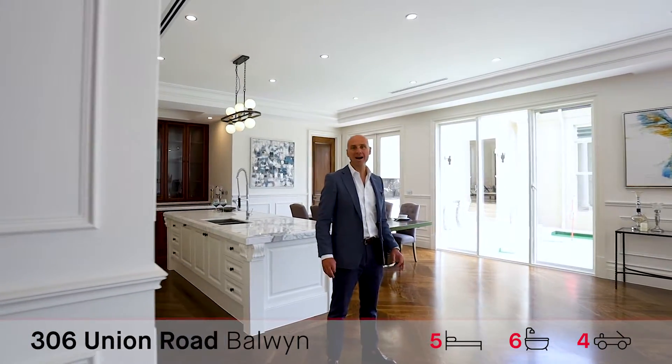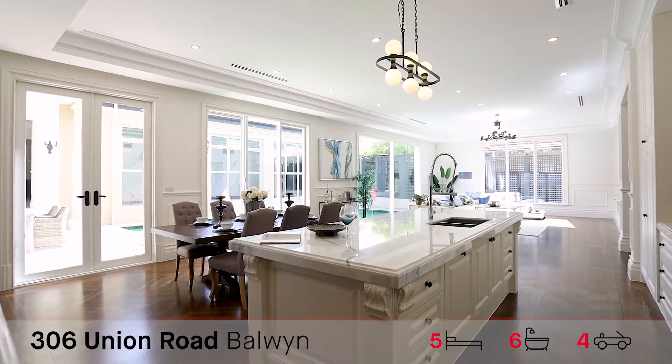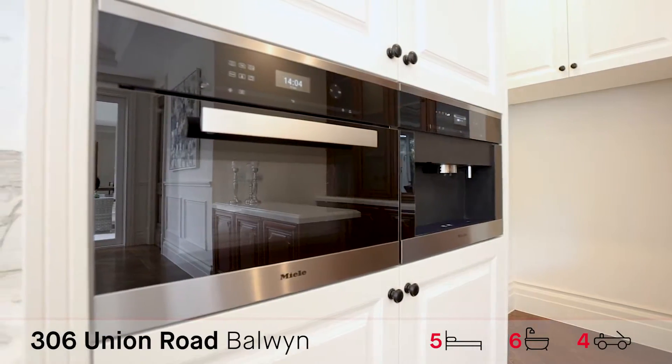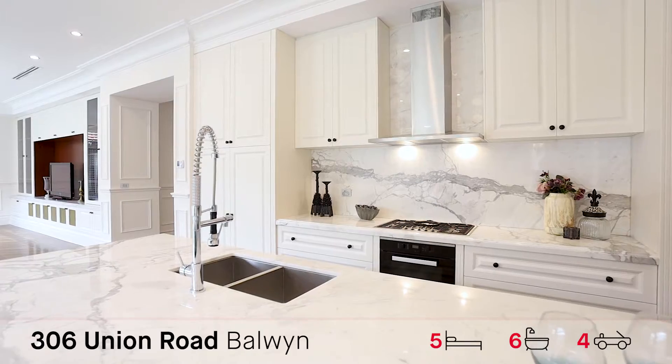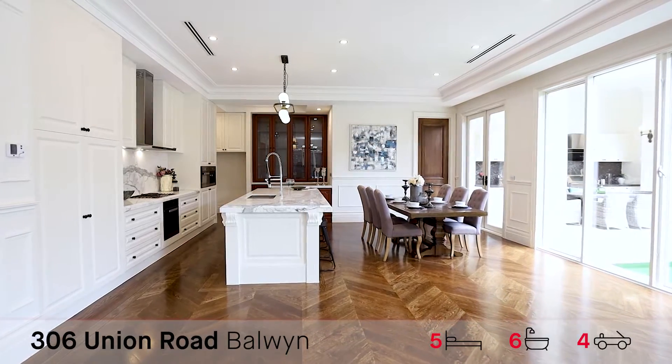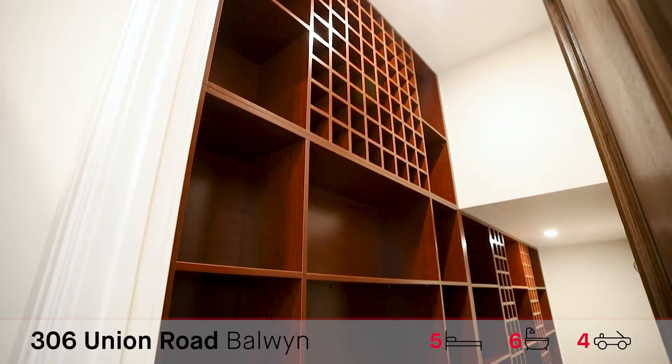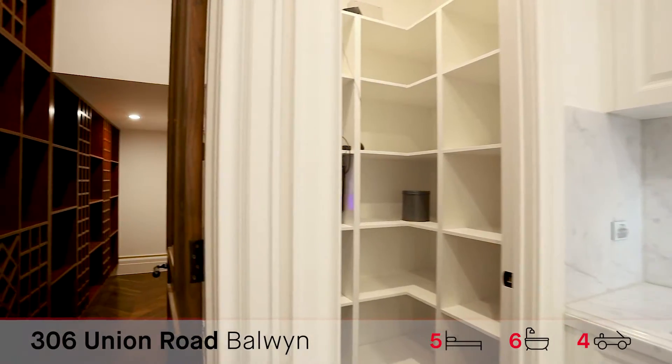Once you walk into this amazing living area, this space is superb. Beautiful big kitchen with Miele appliances, coffee machine, double sink, marble and stone all the way through. Full butler's pantry, great cellar, and plenty of storage.